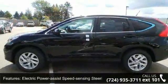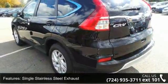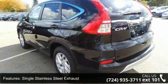Permanent locking hubs, 17-inch alloy wheels, steel spare wheel, clear coat paint and black body side cladding and black wheel well trim.